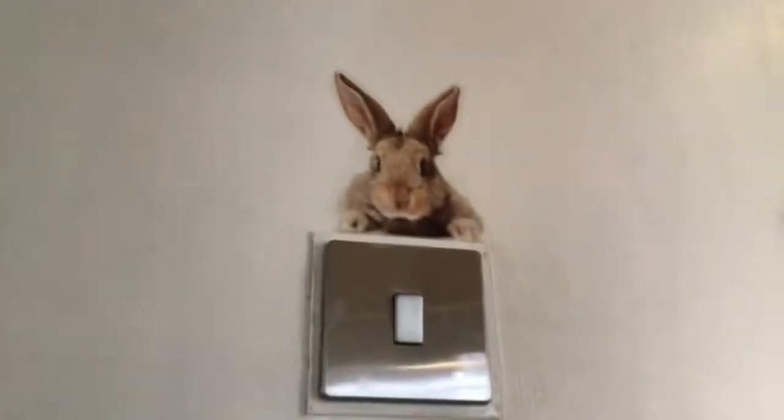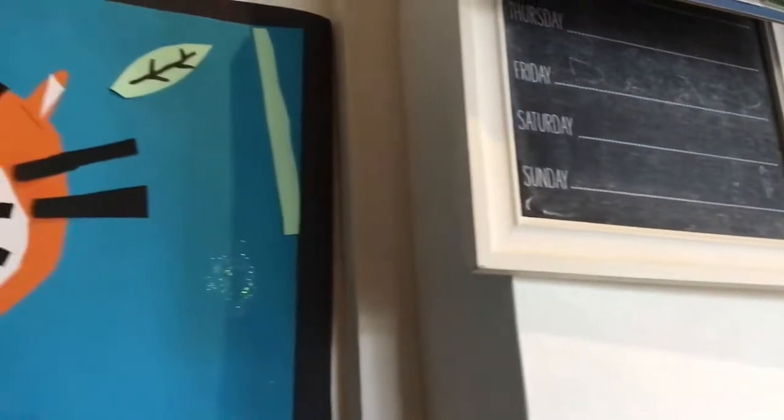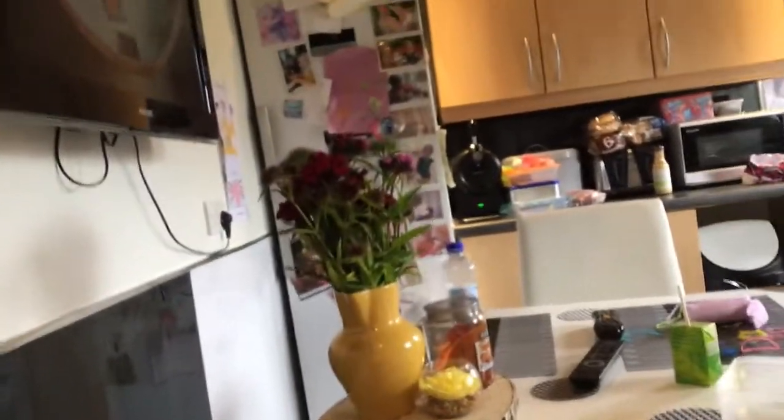Once you come in you can see a wee bunny from Easter — we haven't taken it down yet. There's also a wee tiger on the wall that I made at school. And my little sister is here — say hi! So there are some things on the table, my sister's iPad, and then the fridge. I'll show you the bathroom next.